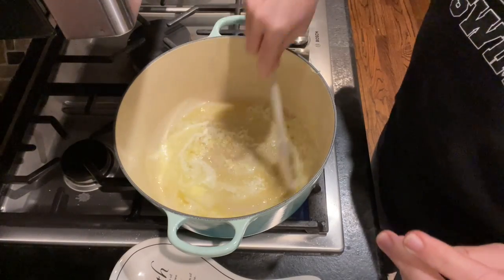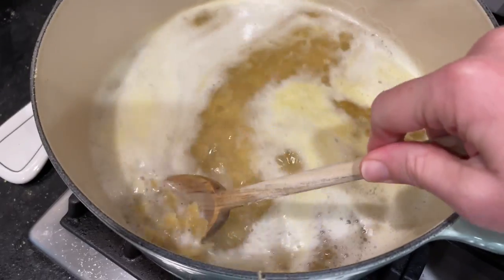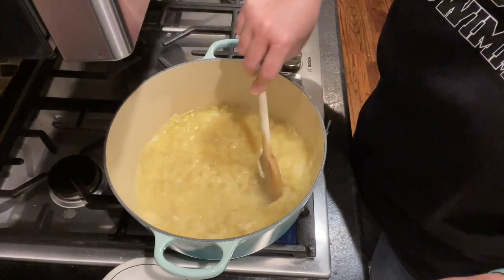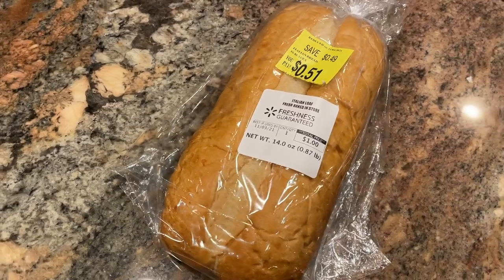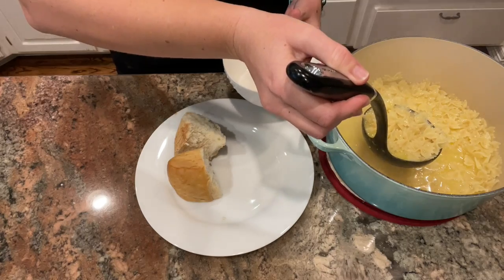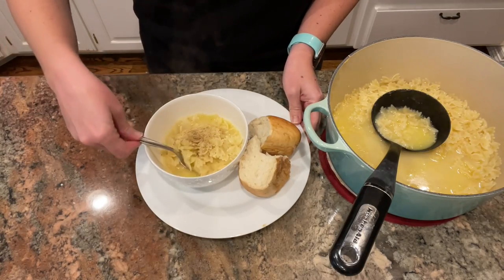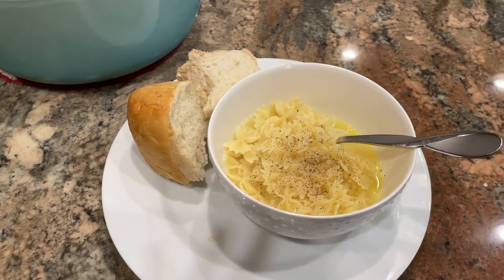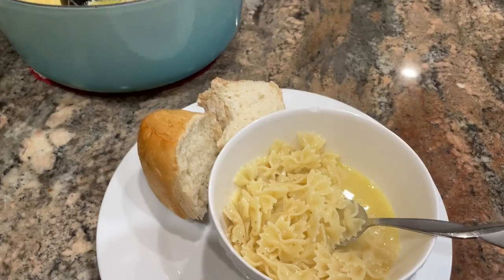This soup came together really quickly. I sautéed the garlic in a little butter, added the broth, cooked the noodles in the broth, then sprinkled in the parmesan when the noodles were cooked to al dente. You guys know how much I love the Walmart discount bakery rack — see if you can find it in your Walmart because I almost always find really cheap bread options there. You can also make bread from scratch. This was really tasty, and I had the leftovers for lunch the next day.